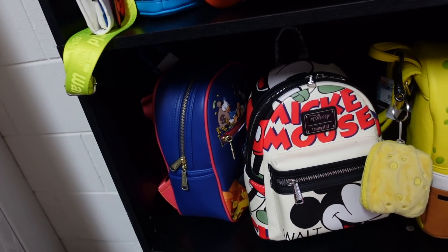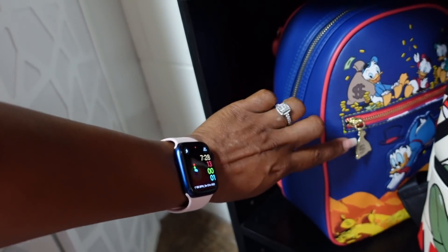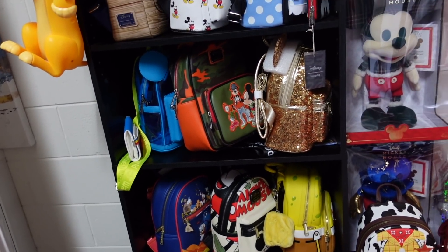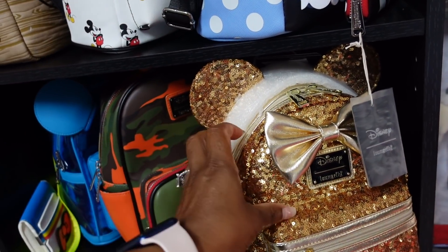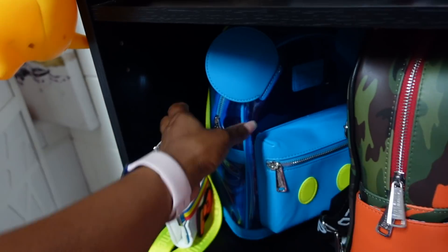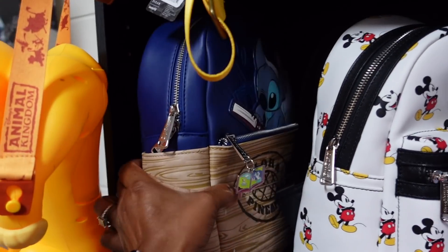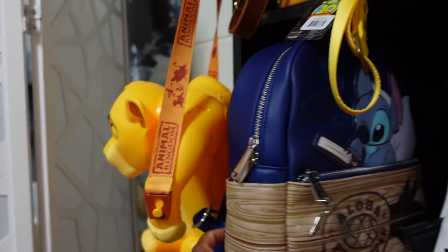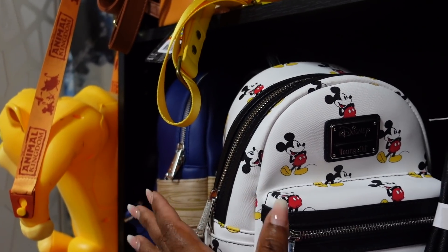This DuckTales one I'd been looking for for a long time — it was out of stock forever and they brought it back. It's so cute, it's got the little money bag. A lot of these backpack purses I'm never gonna wear, I just like to collect them. A few I have worn before. This one is just so freaking pretty, I don't know if I'll ever wear this one. I got this little army fatigue one off Poshmark.